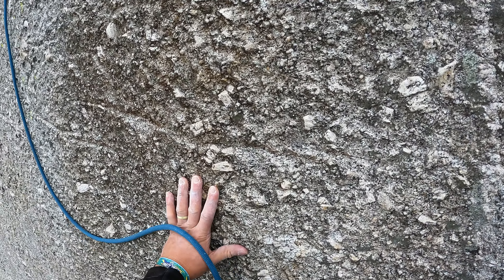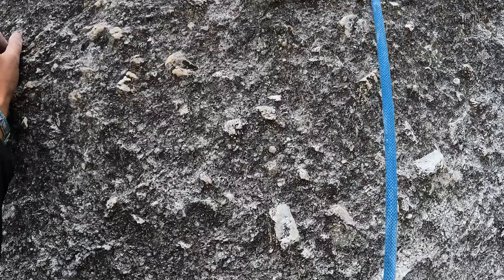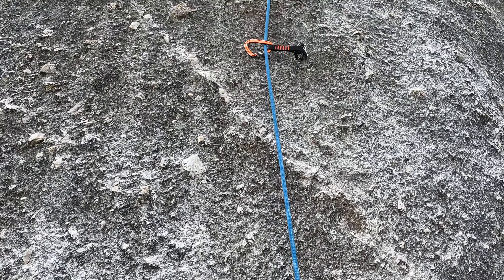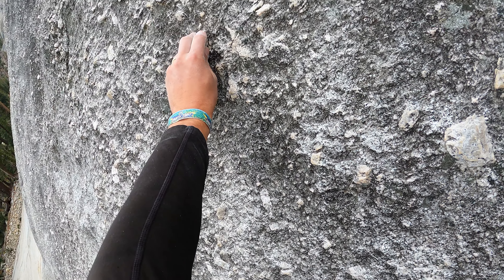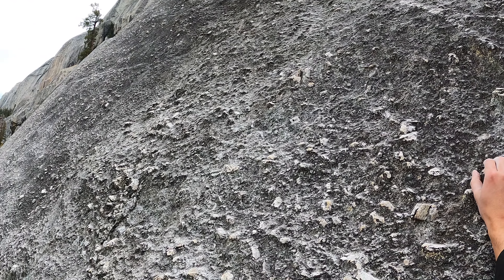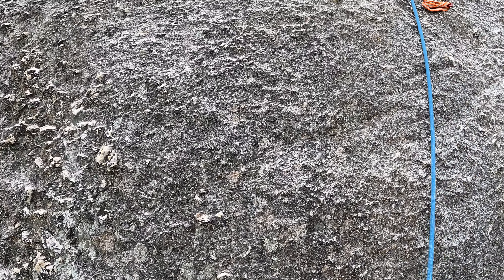We decided to climb Eret by Bit, which is a two-pitch 5.7. I would highly recommend this route as an intro to Tuolumne face climbing. It is very nicely equipped — no big runouts, all the bolts are good, and it's just fun climbing from top to bottom. Compared to the similar route Ripple, which is another two-pitch bolted 5.7, this one is actually sustained: you're doing a lot of delicate hand and footwork, some friction moves, really gotta trust everything — and that's the skill set you want to build if you want to be a successful Tuolumne climber.